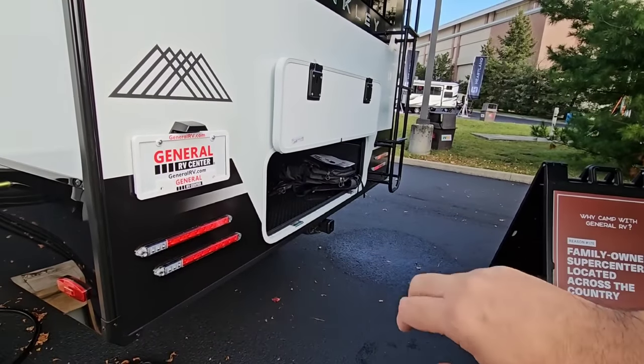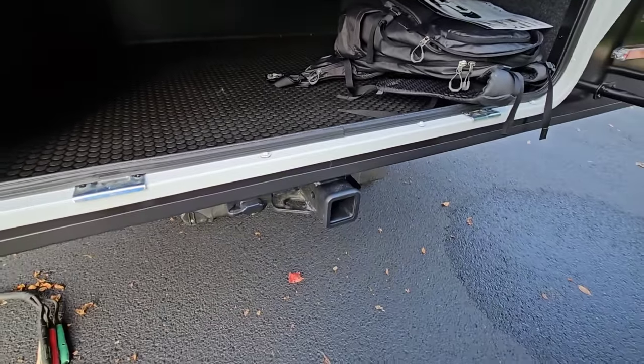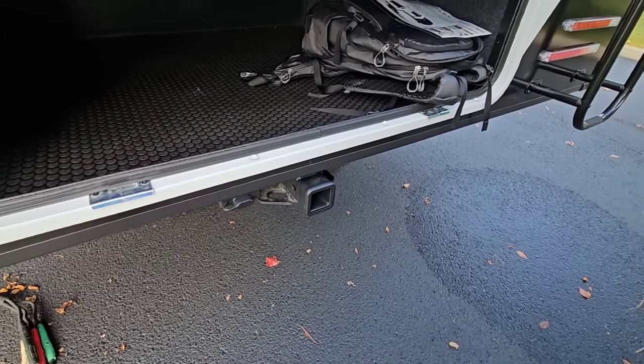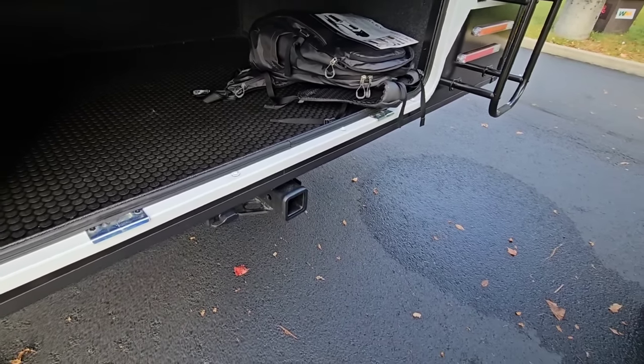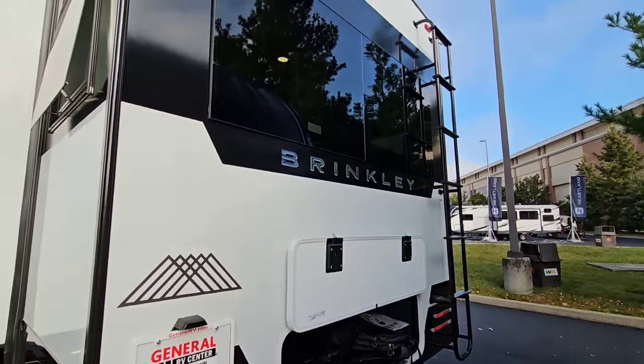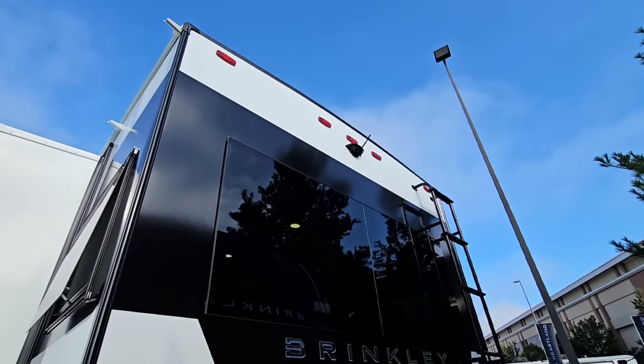All LED lighting, super cool strip lighting, and extra storage back here as well as a 2-inch receiver rated for towing — I think it's 3,000 pounds towing and 300 pounds hitch weight. I'm not a fan of towing from a fifth wheel and don't recommend it, but it's rated if that's something you're interested in. The unit also has the Furion backup camera already installed on the back.